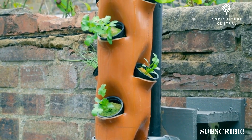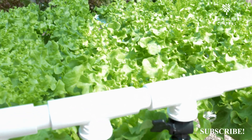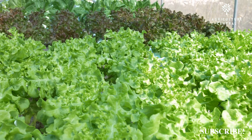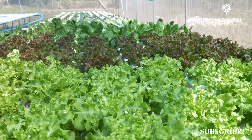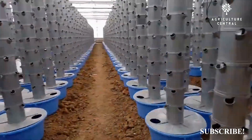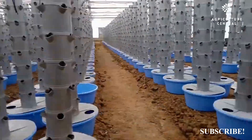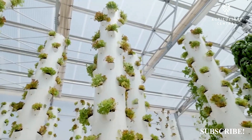Hydroponics can be more expensive to set up and maintain than soil-based agriculture, as it requires specialized equipment and constant monitoring of the water solution. Aeroponics can also be more expensive to set up and maintain, as it requires even more specialized equipment and constant monitoring of the misting system.